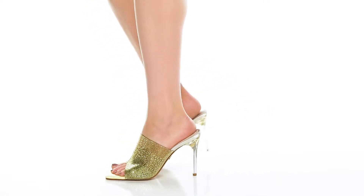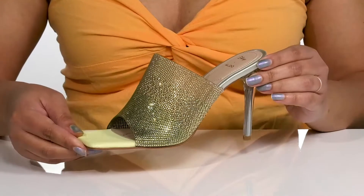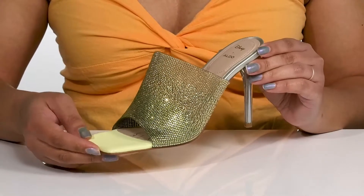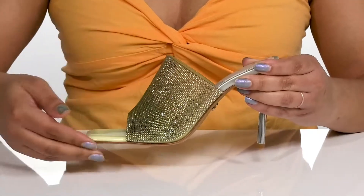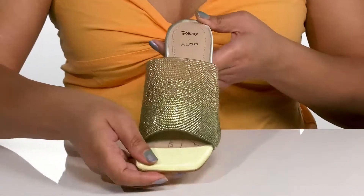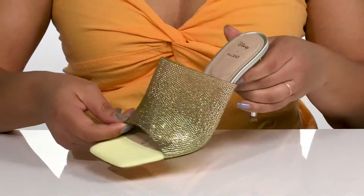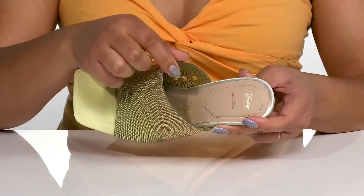Bring style to your dreams of happily ever after with these gorgeous heels by Aldo. These are inspired by Disney's beloved princesses — this one inspired particularly by Princess Tiana. It features a synthetic upper with an open square-tail silhouette and a wide band that goes over the vamp to lock them into place. They have a gorgeous rhinestone-encrusted design giving you a glamorous look that makes you feel like royalty.